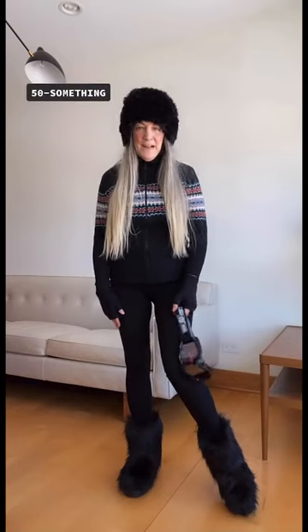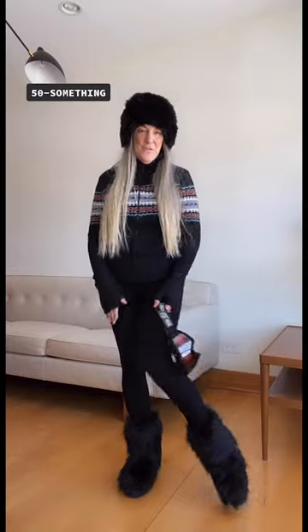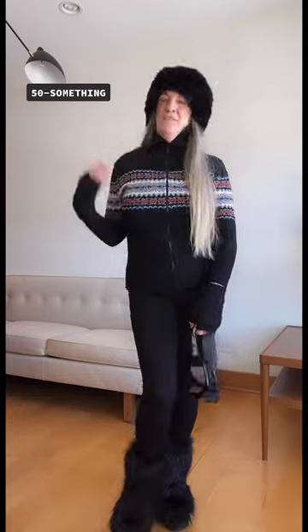I'm the mom and I'm 50-something. I kind of went with a snow bunny look — I did fur on the top and fur on the bottom with the boots. I've got my ski goggles and a vintage sweater.